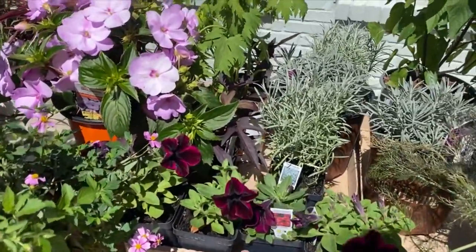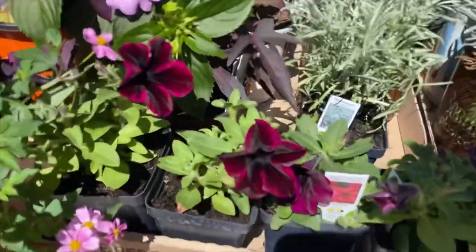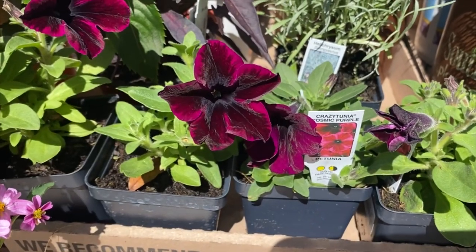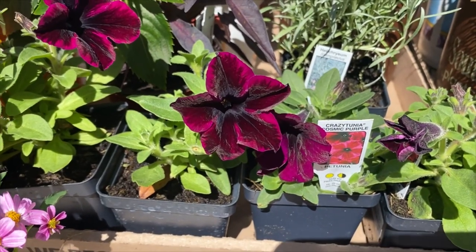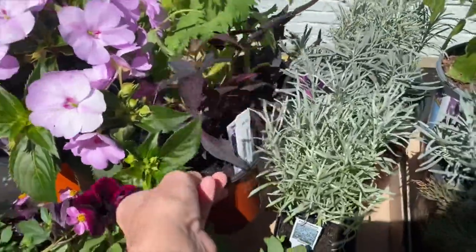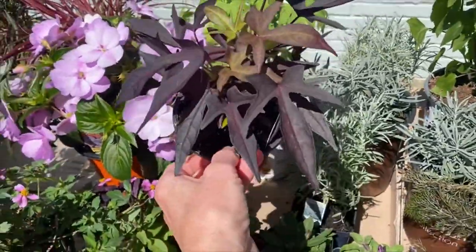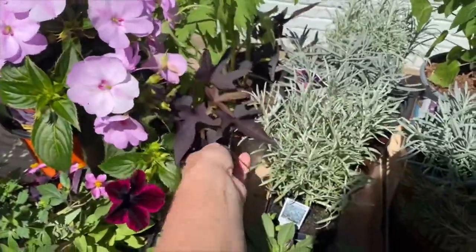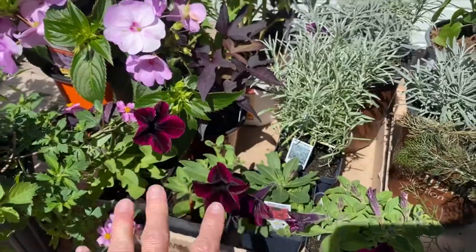And then this is stuff that I got at Corner Copia. Look at this petunia — look at the color. I want to wear it! Crazy Tunia Cosmic Purple. I love that, and it's going to look so cool. I think I'm going to put it in some pots and let this sweet potato vine kind of trail off the front, and maybe the petunias will trail off too.